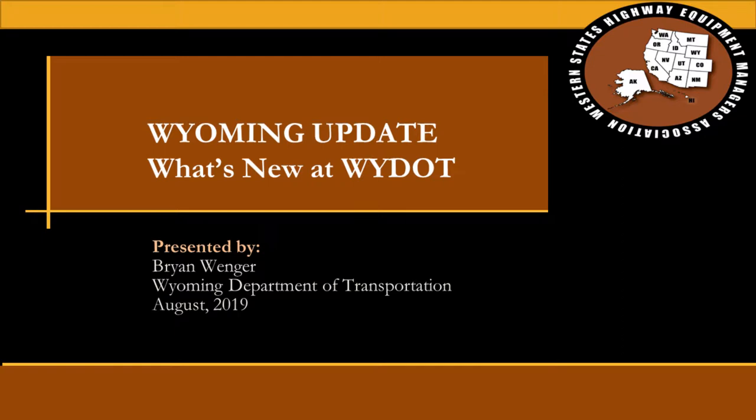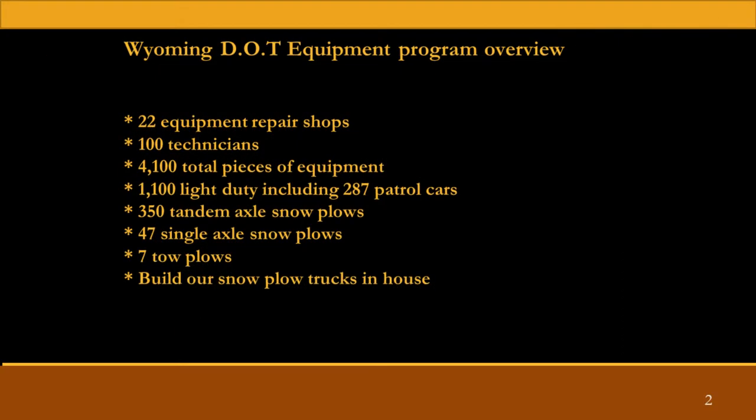We have 22 repair shops throughout the state, 100 technicians, and 4,100 assets that we take care of. Of those, 1,100 are light duty. 287 of those are patrol cars. 350 tandem axle trucks, 47 single axle, currently 7 tow plows, and we build our own snow plows in-house.